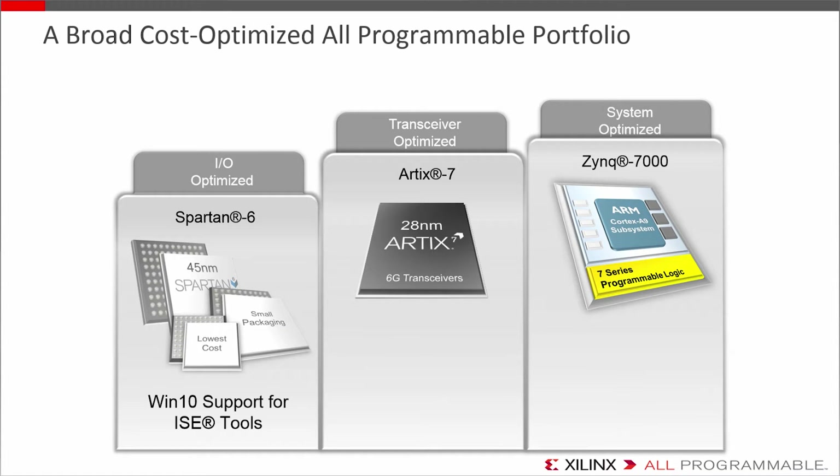What we've done recently is enhance the portfolio across the board for lower-cost entry points at every level. For Spartan 6, we extended tool support so you can design for one of the lowest-cost devices on the most current OSes, like Windows 10. For Artix 7, we added two lower-density devices for even greater cost-effectiveness and a high-bandwidth FPGA. And now in Zynq, we're giving embedded designers a single-core option, which complements our whole ARM-based SOC platform from single-core to dual to multi-core.